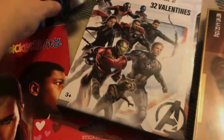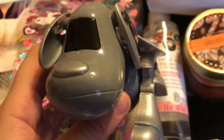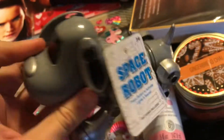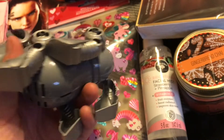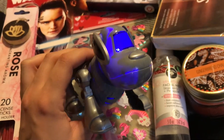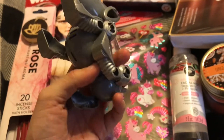Then I saw this and had to get it — they also had a robot but I don't think it was working. It's so cute! I don't know what I'm gonna do with it — I think I'm gonna give it to my cousins.